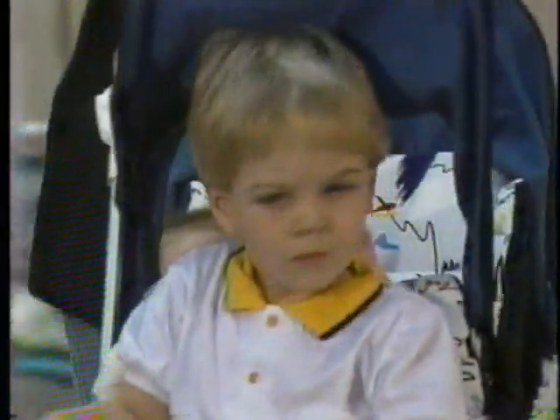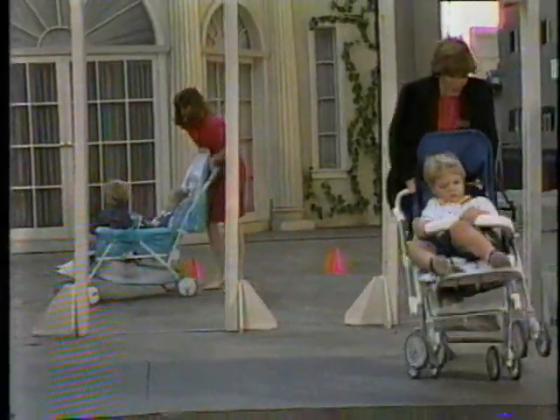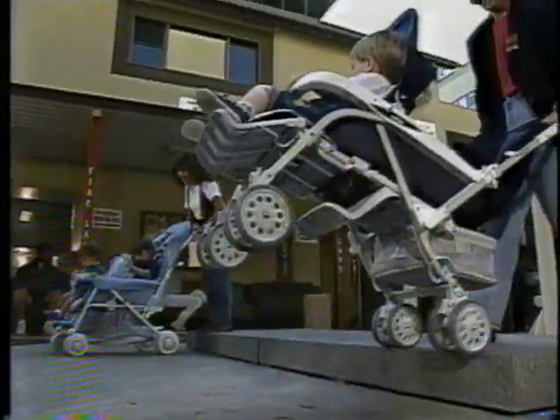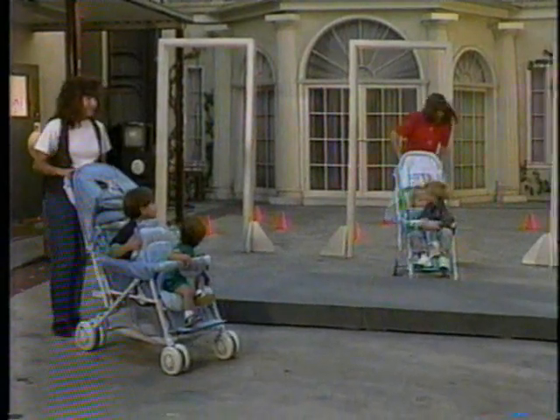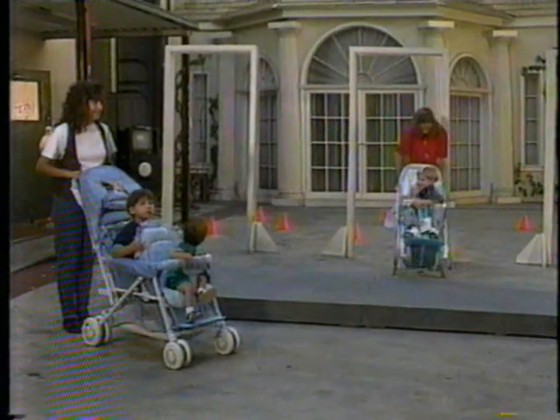Loretta is running into some problems — her son Eric is a little bit heavy, so trying to get him up over that curb is hard. The Century is still getting through the cones. Oh boom, down! Poor Eric, are you okay? Loretta's trying to get Eric out. Oh look, the baby can stand on his own — he's quick enough!